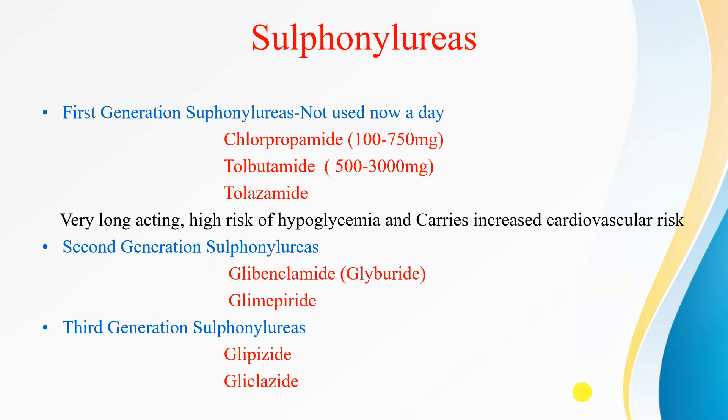Among the second-generation sulfonylureas, we have glibenclamide — also called glyburide — and glimepiride. The third-generation sulfonylureas are glipizide and gliclazide.